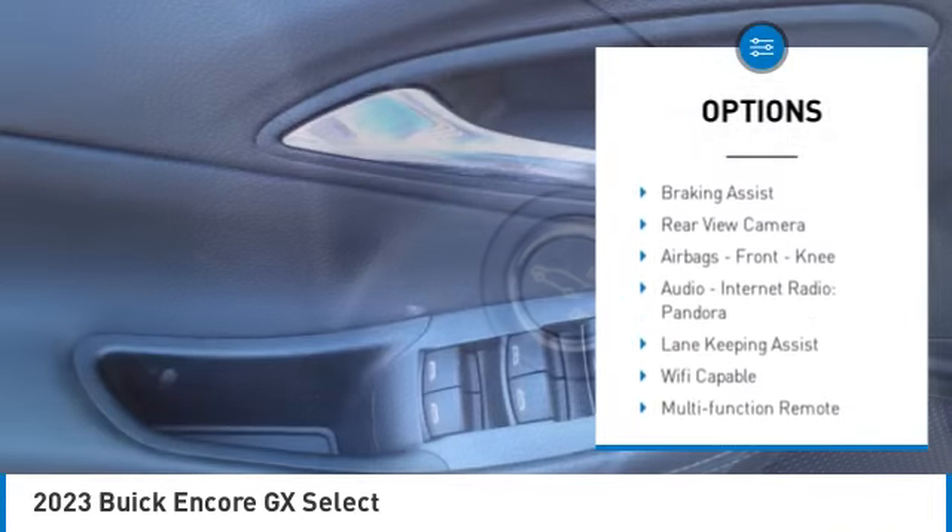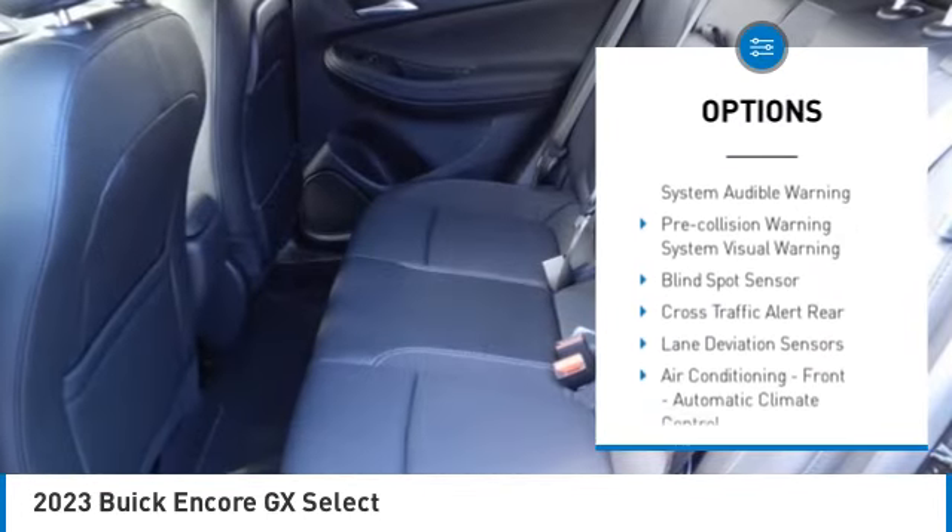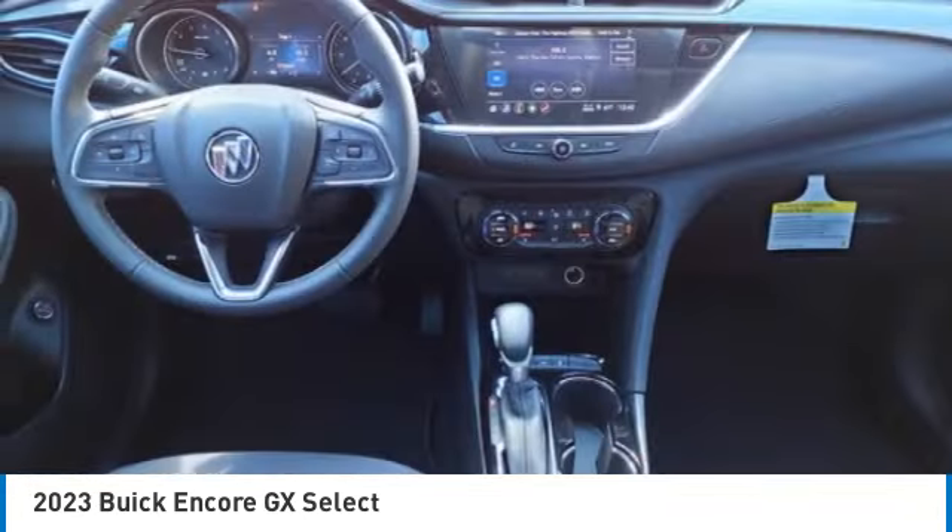Power windows with safety reverse, remote engine start, active grille shutters, traction control, stability control, power brakes, braking assist, rear view camera, airbags, front knee airbags.